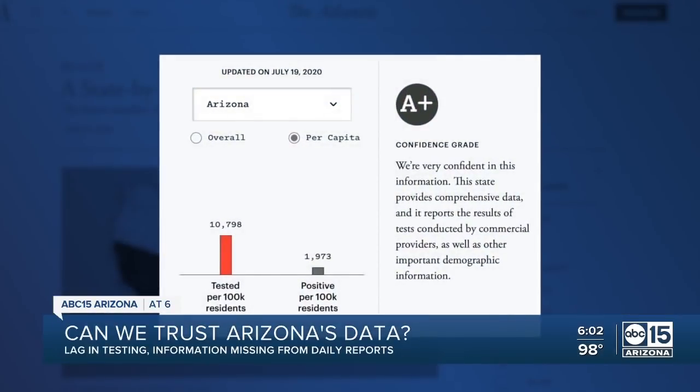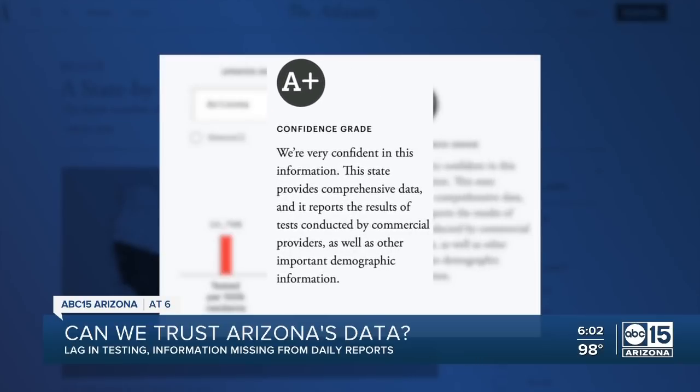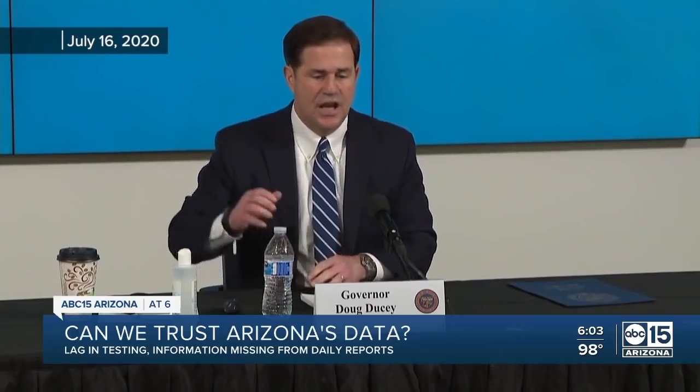Arizona's governor has bragged about the state's COVID-19 dashboard, receiving an A-plus rating online from websites like The Atlantic. He even spoke about it at last week's press conference, saying: 'You should go to the COVID Tracking Project — I think it's done by The Atlantic. It gives Arizona an A-plus for the information that comes out of the Arizona Department of Health Services on azhealth.gov.'